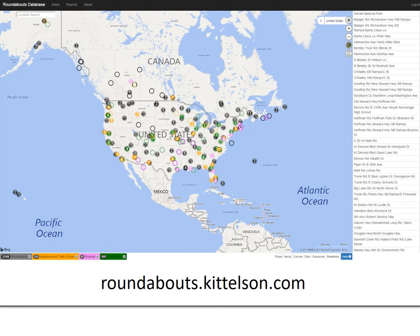Kittleson and Associates maintains a great database of roundabouts throughout North America. If you're interested in roundabouts in your location, you can look them up there and even suggest roundabouts that aren't included in the map. It's a great resource about roundabouts, particularly in the United States.